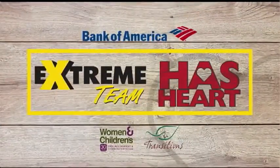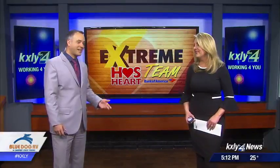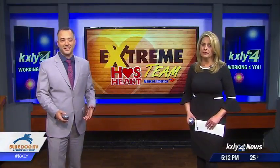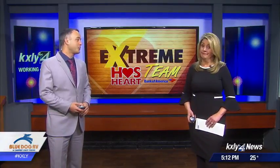It's been a busy week for Mark Peterson and the KXNY4 Extreme Team. They've spent the past four days renovating Transitions — a living center for women and children struggling with homelessness. With one, two, and three-bedroom apartments available, families may live up to two years there.